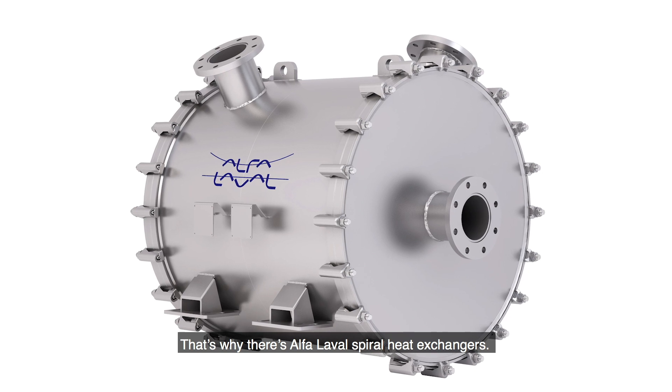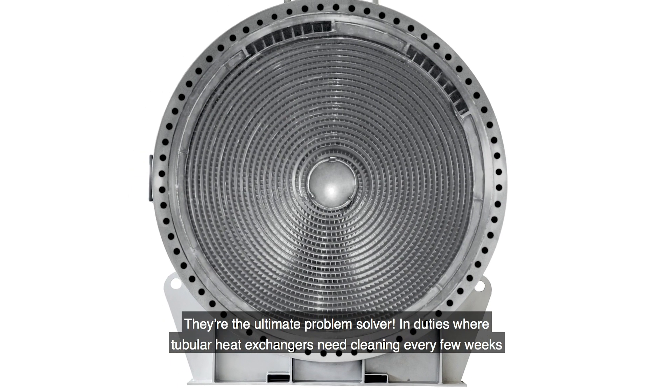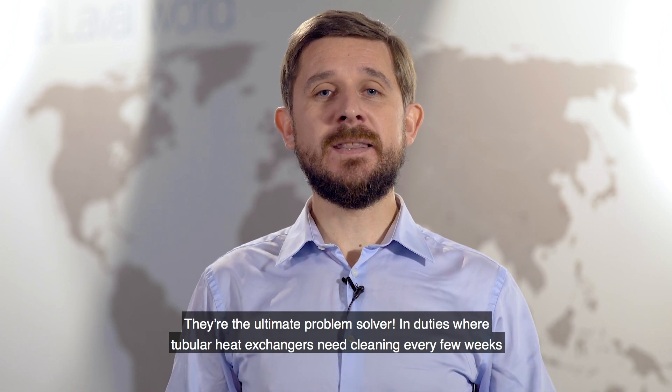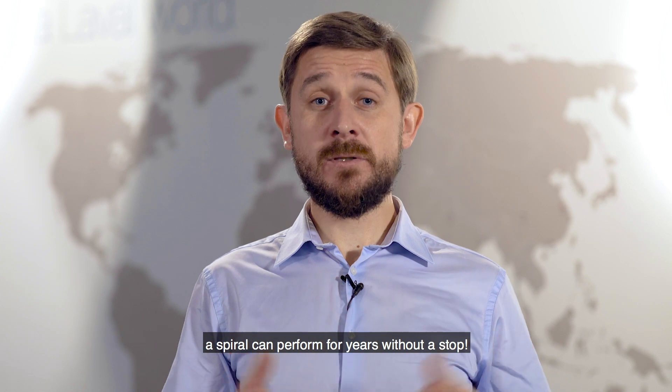That's why there's Alpha Laval Spiral heat exchanger — they are the ultimate problem solvers. In duties where tubular heat exchangers need cleaning every few weeks, Spirals can perform for years without a stop.